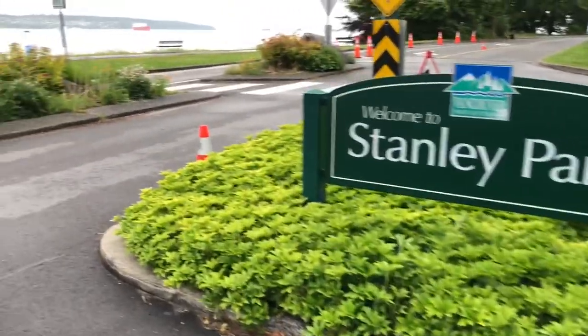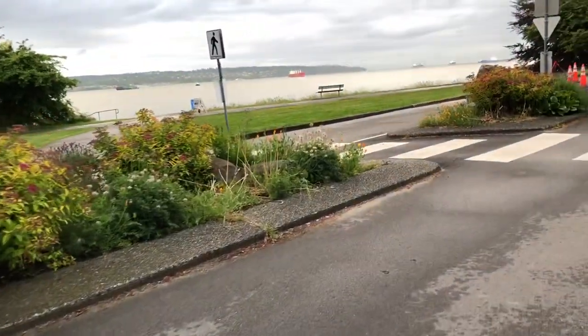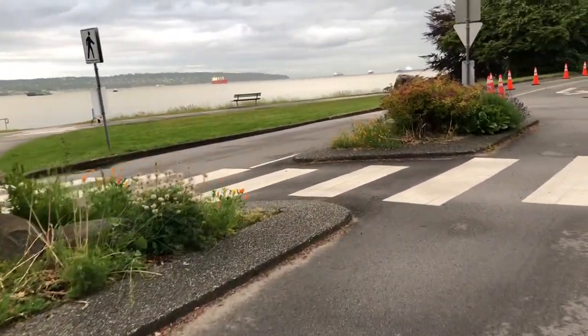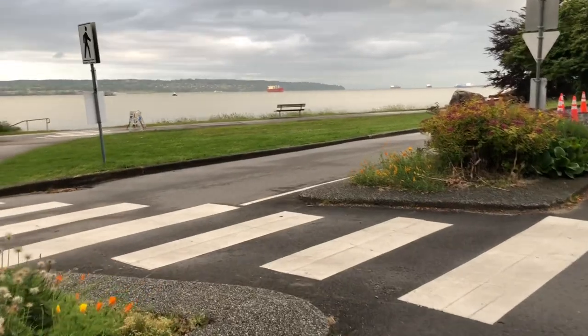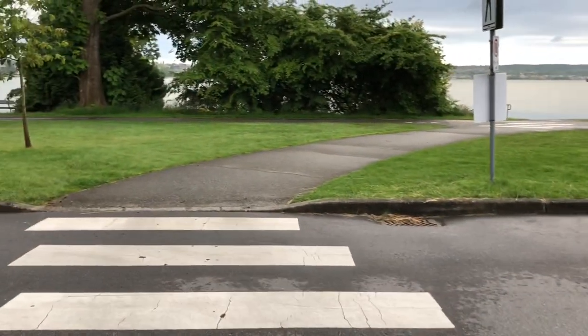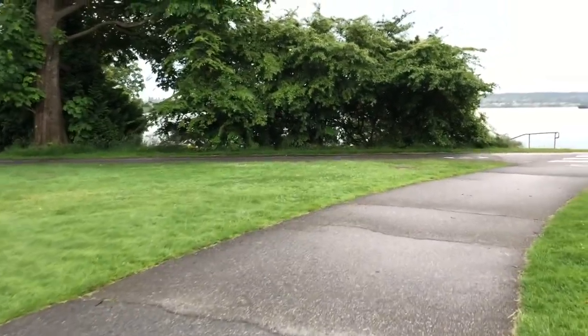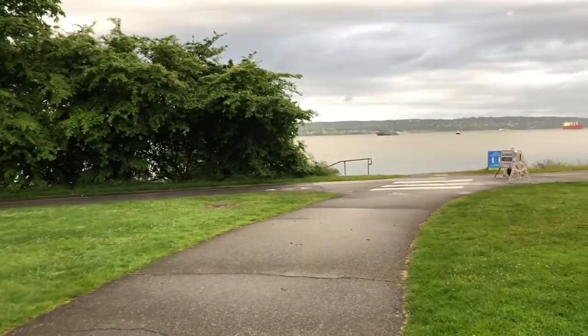We're entering the green pastures of Stanley Park today for an epic adventure. With me on camera as always is Rick Vaughan Schmidt. Today I'm going to attempt a feat that's likely never been tried before: I'm going to walk the nearly 10 kilometers of seawall around Stanley Park, sit on every bench, and Rick's going to take a picture.